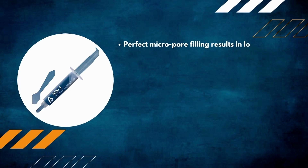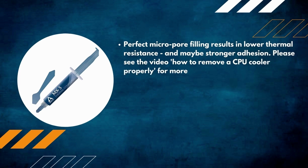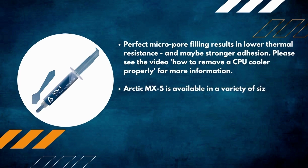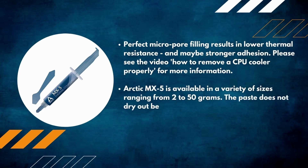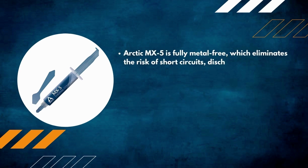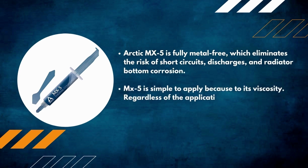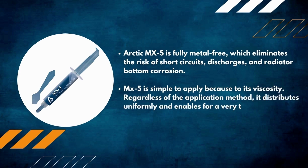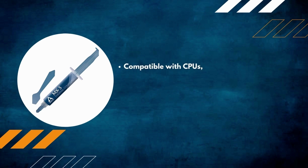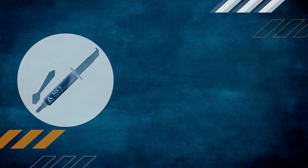Number 5: Arctic MX-5. Perfect micropore filling results in lower thermal resistance and stronger adhesion. Available in sizes ranging from 2 to 50 grams. The resealable package prevents drying out; a spatula is included. Fully metal-free, eliminating the risk of short circuits and corrosion. Distributes uniformly regardless of application method, enabling a very thin coating. Compatible with CPUs and power semiconductor components.